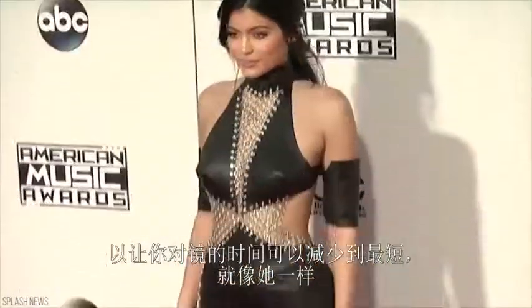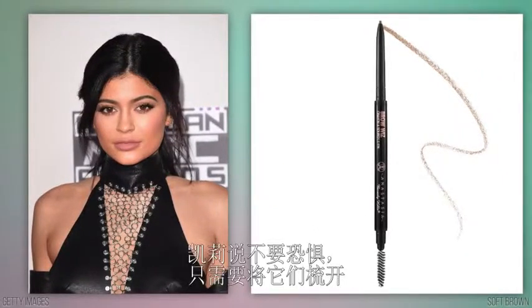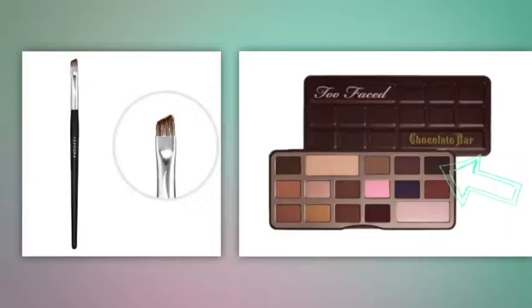When you accidentally overfill your eyebrows so they're too dark, Kylie says don't panic — just brush them through. The color will blend right in.